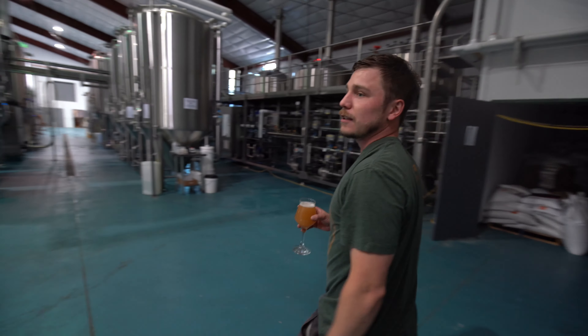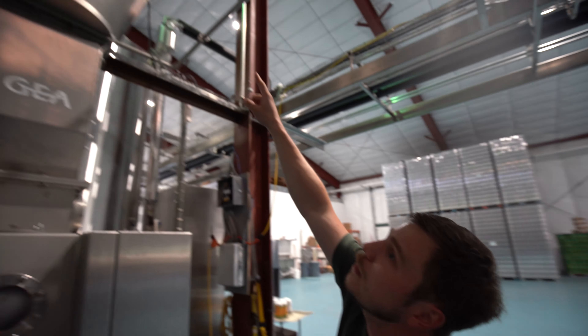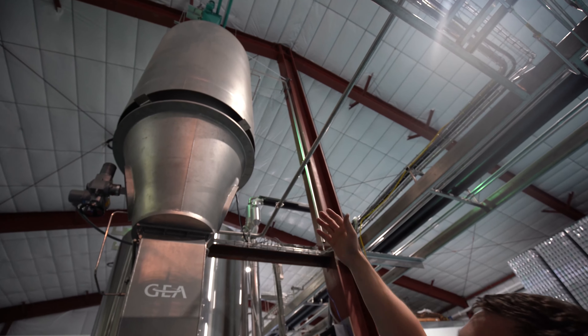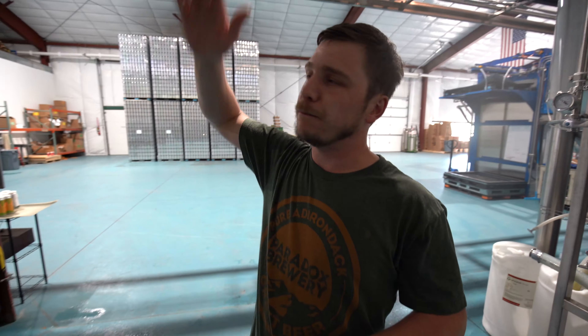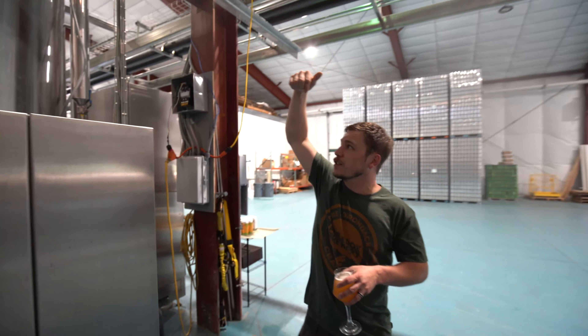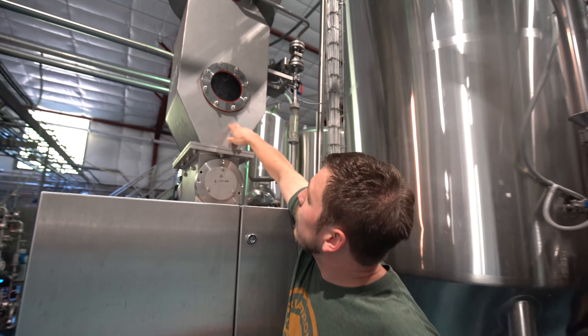This is our mill. Up top here you can see what we call the lunar lander, which is actually our grist case and that holds an entire batch's worth of malt. It'll hold our biggest batches like Overbite or any imperial IPAs we want to make. It's got plenty of capacity to hold, you know, a 14–16% beer. The malt sits up there and then when it's time for us to brew the beer, it drops into this middle chamber right here.